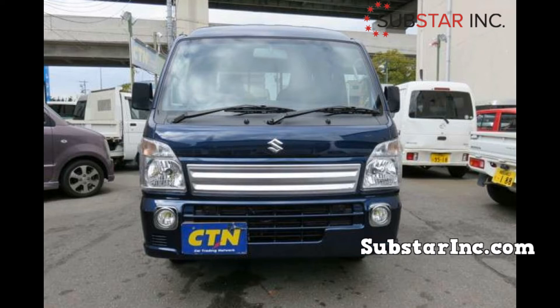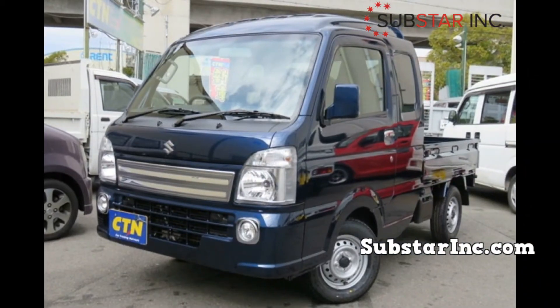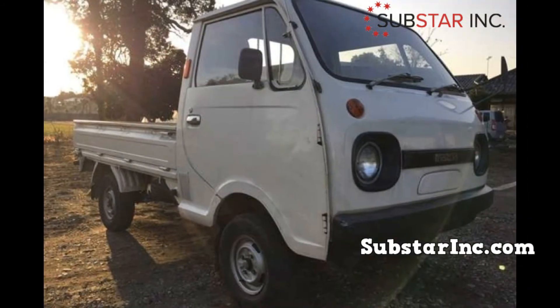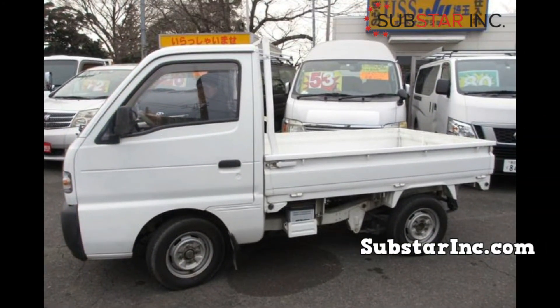Secondly, you should always bargain. In the United States, only secondhand Japanese mini trucks are allowed to be used, as per the federal law against importation of new vehicles under this class. Used vehicles come with an advantage over brand new vehicles because you will have a chance to bargain and negotiate the price to suit your budget. If you are importing the vehicle, you can use applications such as Skype to negotiate the price.